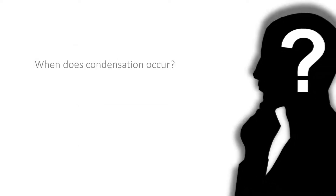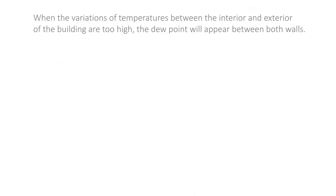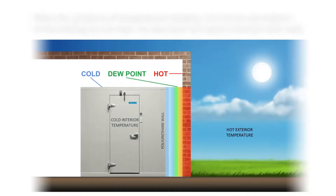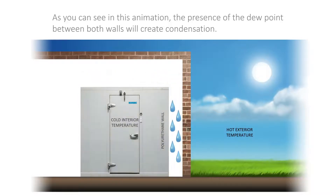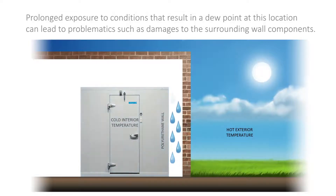When does condensation occur? When the variation of temperatures between the interior and exterior of the building are too high, the dew point will appear between both walls. As you can see in this animation, the presence of the dew point between both walls will create condensation. Prolonged exposure to these conditions can lead to damage to the surrounding wall components.